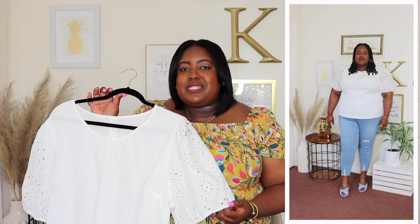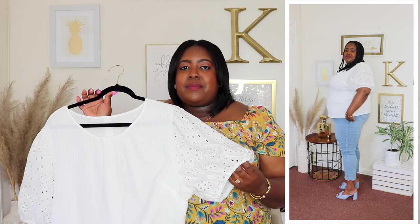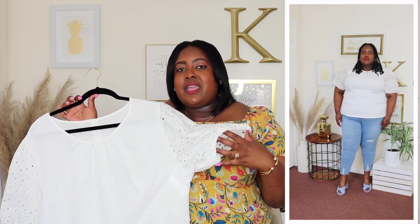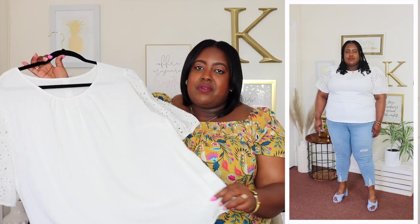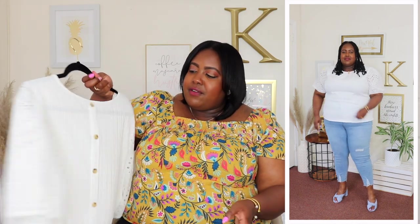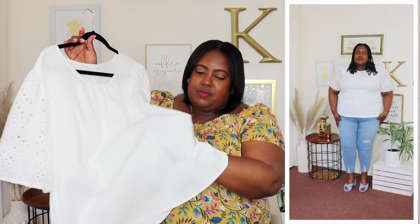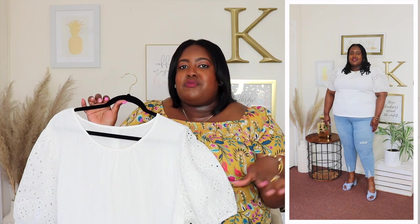I'm wearing a 4XL in this eyelet blouse from SHEIN, priced at $12.49. I love a classic white blouse for summer. It has a crew neckline, short puff sleeves with eyelet detail all the way around and an elasticized cuff. It's very roomy throughout and a good length. In the back there are non-functional buttons going all the way down. It's not see-through, which is perfect. I bought this to wear to work for summer — it's easy to throw on with work pants. Just such a cute top.